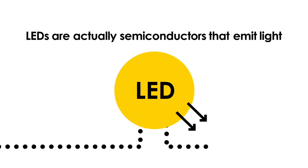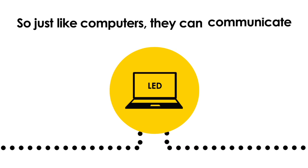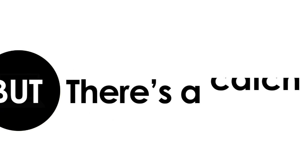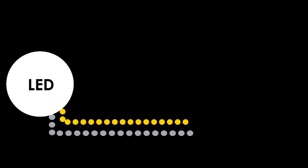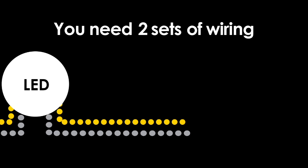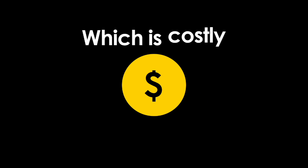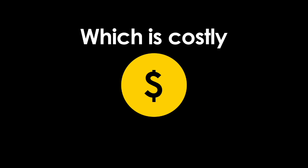LEDs are actually semiconductors that emit light. So just like computers, they can communicate, not just illuminate. But there's a catch. In order for LEDs to create a reliable networked system, you need two sets of wiring — one for the power and one for the data — which is costly and often involves ripping into walls and ceilings.